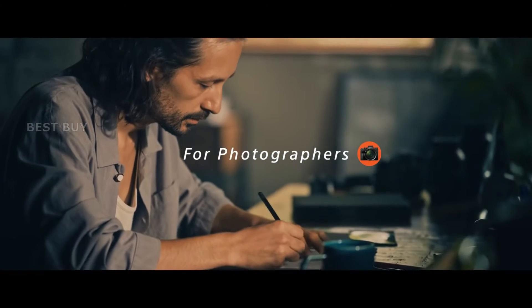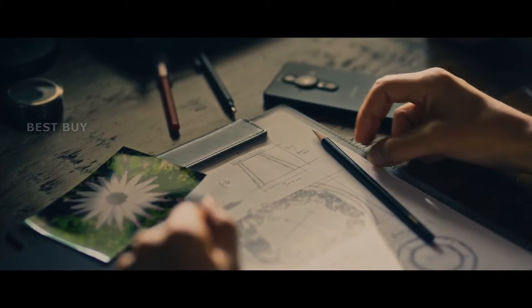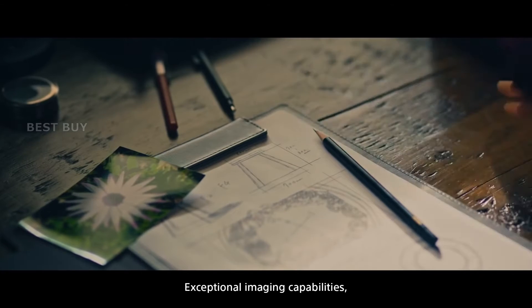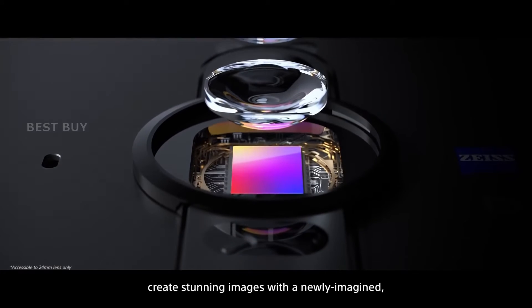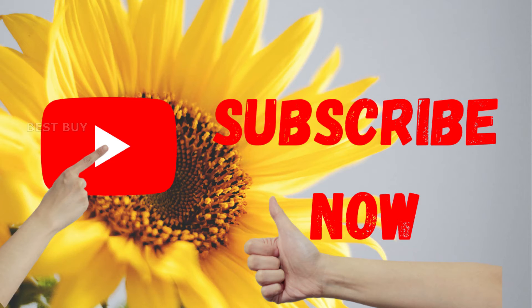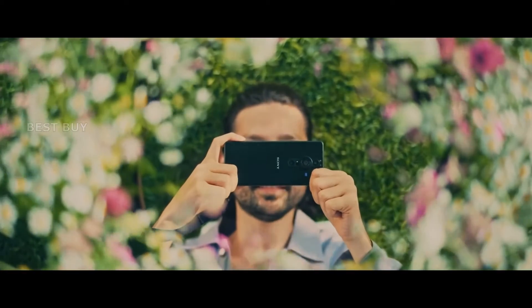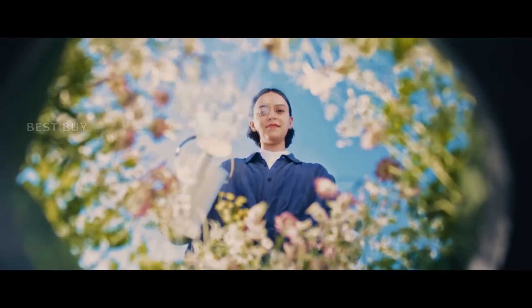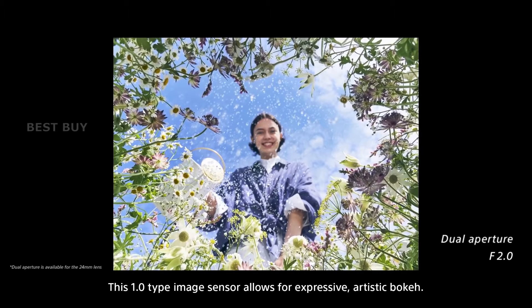This large 1-inch camera sensor, according to Sony, provides outstanding low-light performance, high dynamic range, and beautiful bokeh. According to DPReview, while this 1-inch sensor has a total resolution of 20 megapixels, the Xperia Pro-Eye only uses a portion of it, resulting in a 12 megapixel image on this device.